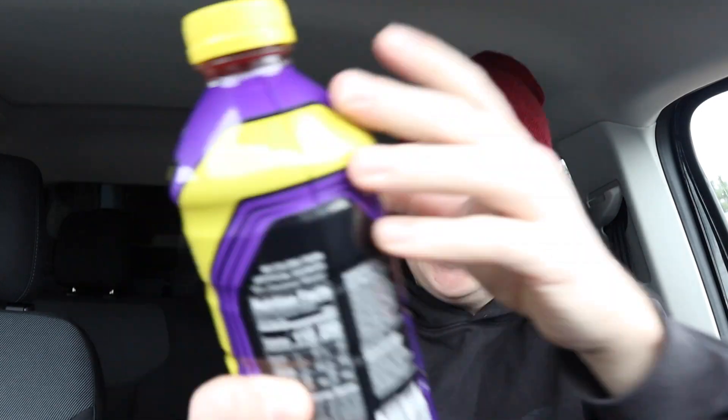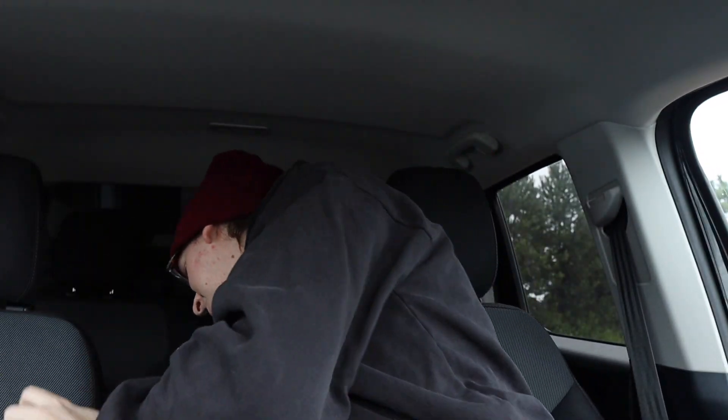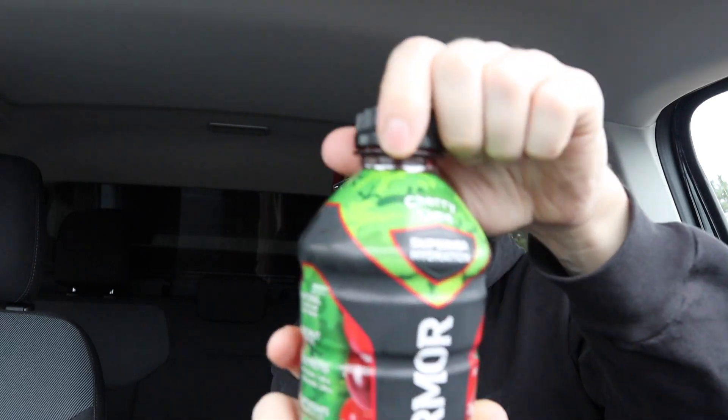It doesn't taste like blue raspberry — it kind of tastes like grape. Interestingly, they also have a grape version and a strawberry version. There was also a brand new flavor of regular Body Armor, cherry limeade, that I found. Anyway, it's good — check it out. Like, comment, subscribe, take care of yourself, be kind, keep spreading good vibes only. Marty out.